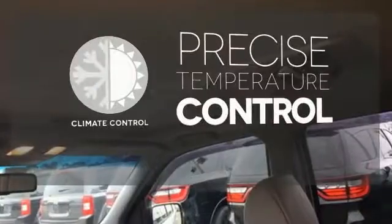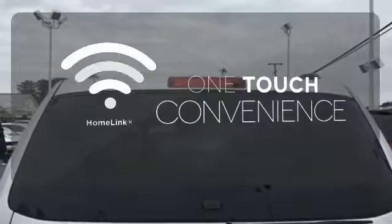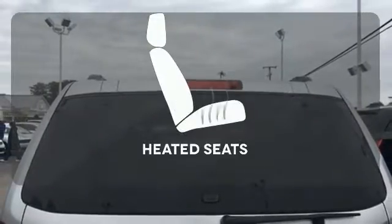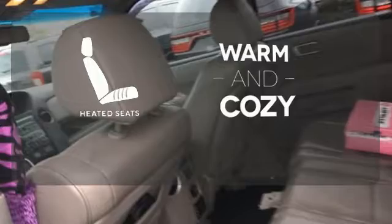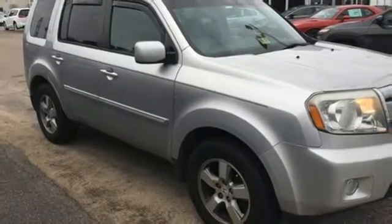Select the perfect temperature with the climate control. With Homelink, one touch makes your arrival as welcoming as if you'd never left. Wrap yourself in the comfort of heated seats.